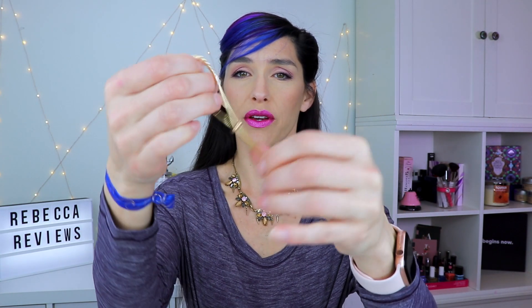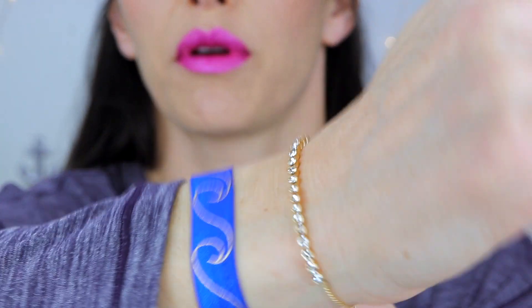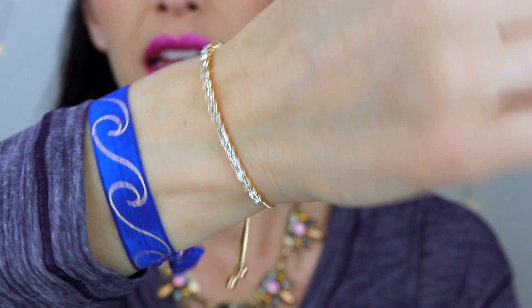Let me see what else we have — some crazy looking pieces in here. I found a bracelet — one of those pull-tie types. This is pretty. I like that.